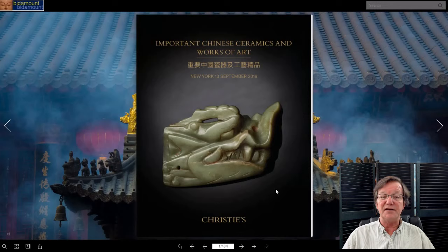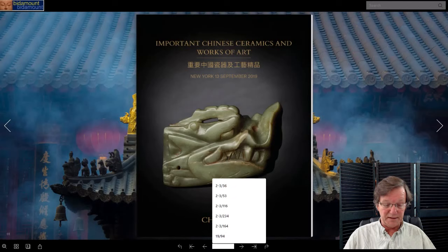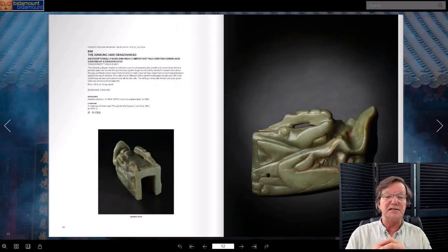We're going to start over at Christie's Important Chinese Ceramics and Works of Art, specifically the cover lot — an amazing Tang Dynasty jade. You don't see a lot of jades like this from the Tang Dynasty; this is an extremely rare one. It's also from the Jungkunk collection. Stephen Jungkunk was a phenomenal collector — actually there were two Jungkunks, father and son — a Midwest family with a highly successful tool and die company. They've collected thousands of great objects and been generous lending to many institutions.